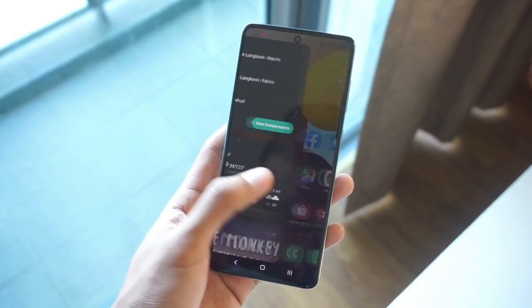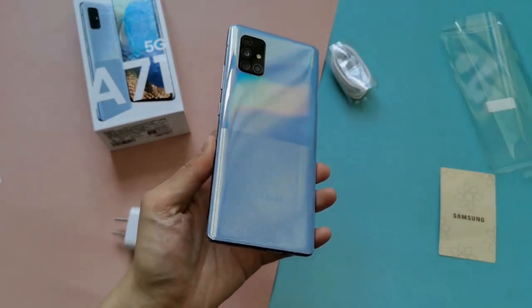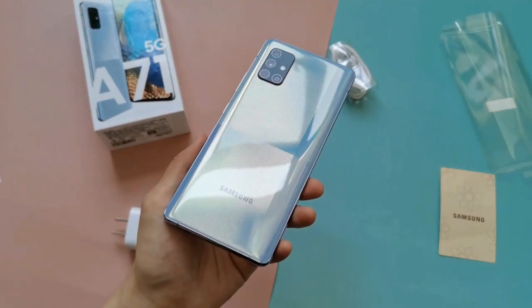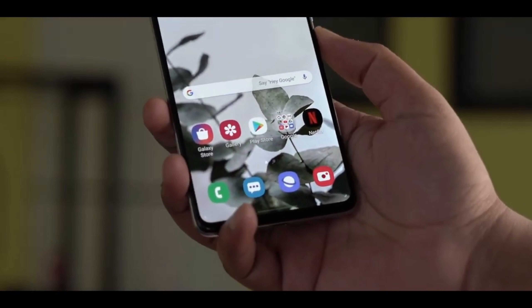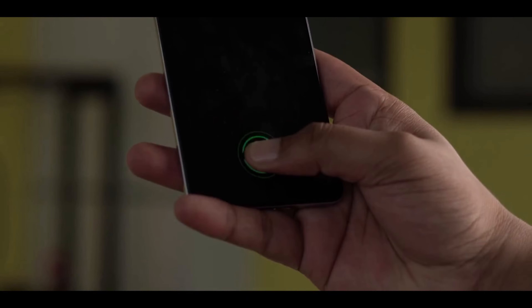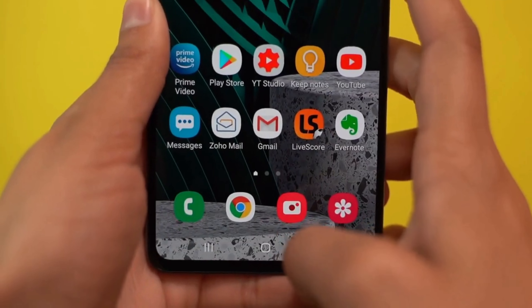The A71 5G is sleek and light. There's plastic on the back but the phone feels premium while not being slippery like a phone with a glass back. The in-display optical fingerprint sensor has been improved as well — it's much quicker and more accurate than last year, even more so than the theoretically superior ultrasonic in-display sensor on Samsung's flagships.